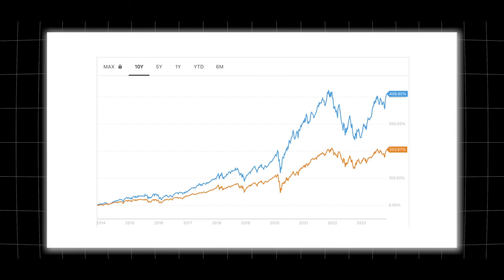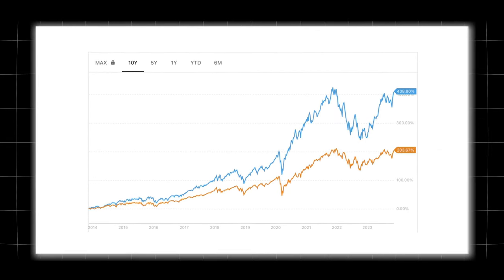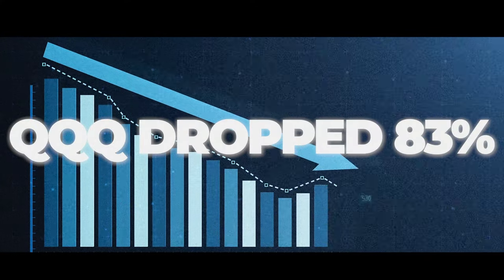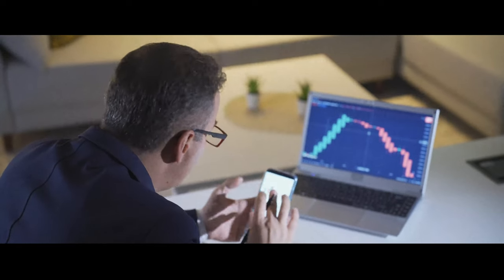On screen you can see the blue line at the top, which is QQQ, that has gone up 408% in the past ten years, compared to VOO — the orange line at the bottom — that's only gone up 203%. This makes QQQ look way better on paper, but if you look at the maximum drawdown — the most the ETF has ever dropped in value — QQQ has dropped as much as 83%, while VOO has only dropped 33%. So while the growth ETF has better return potential, there's also a huge potential to lose a lot more money depending on how consistently you hold the investment.